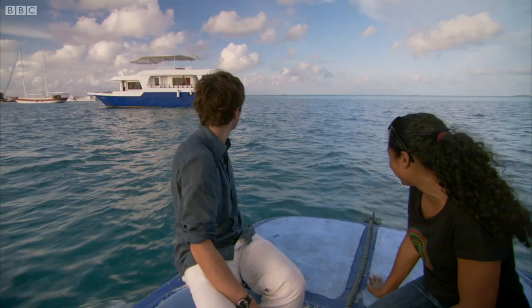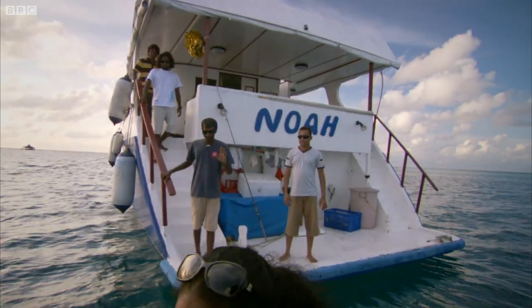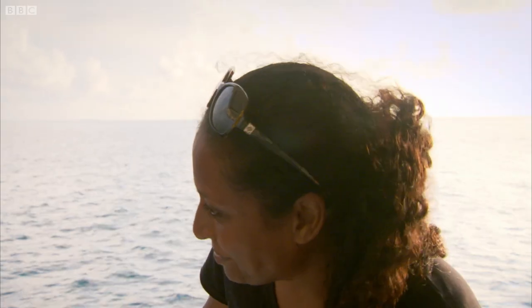Marie runs a unique coral conservation project and offered to take me there on her boat. Well, let's set off.